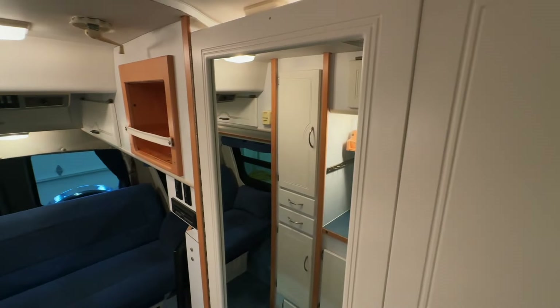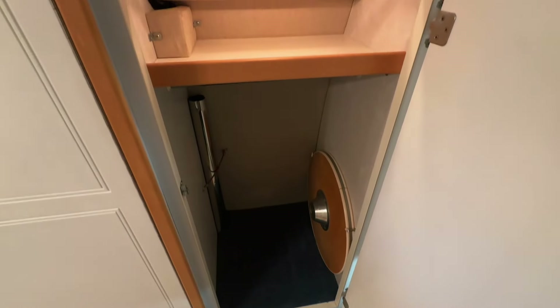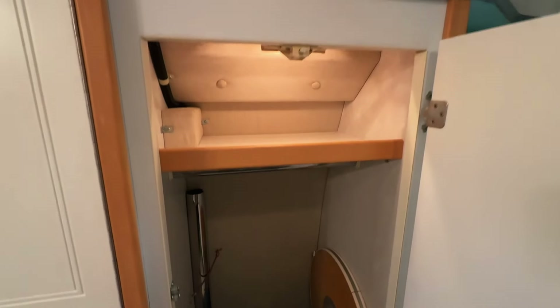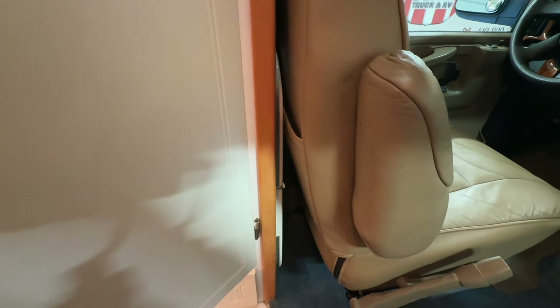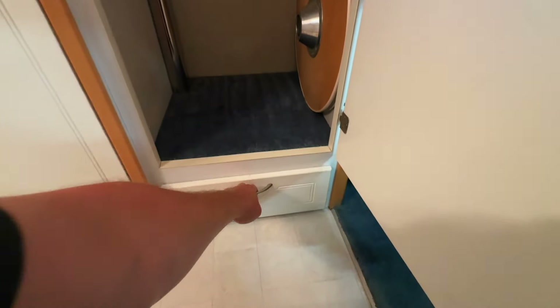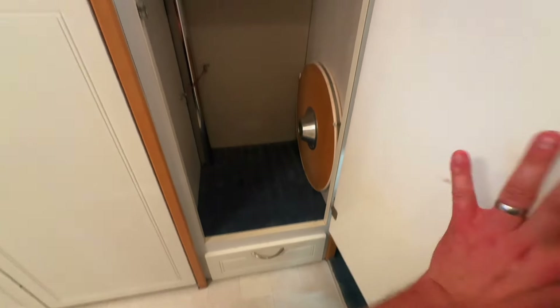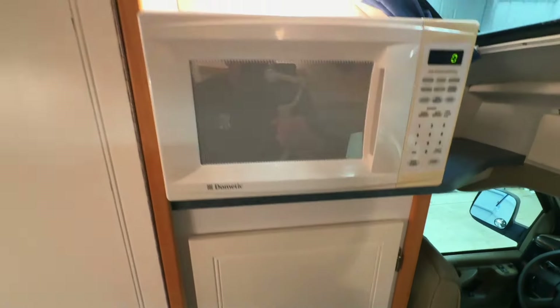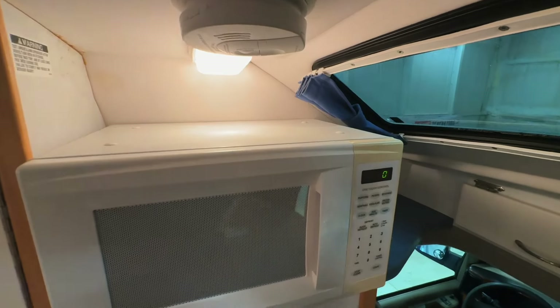Overhead storage here. Flipping around, we have a nice big mirror on the exterior of the bathroom door. Wardrobe here — you can hang your things. Table leg: we have a circular table and another rectangular table here behind the driver's seat. We have a drawer here with our manuals. Microwave — this will run on the shore power plug-in or the generator only. Got some storage above that as well.